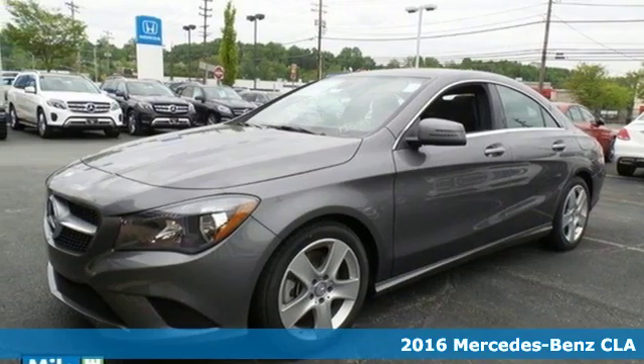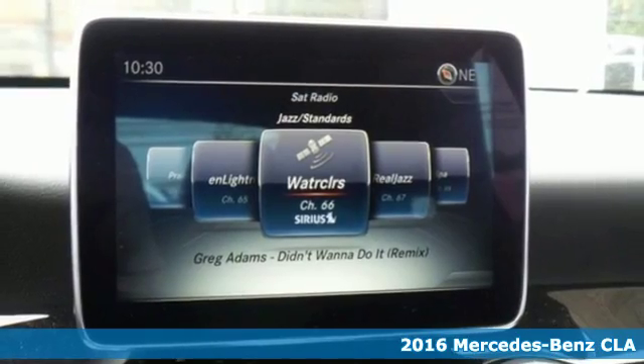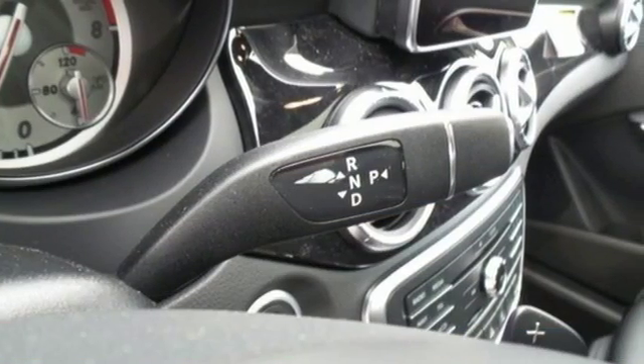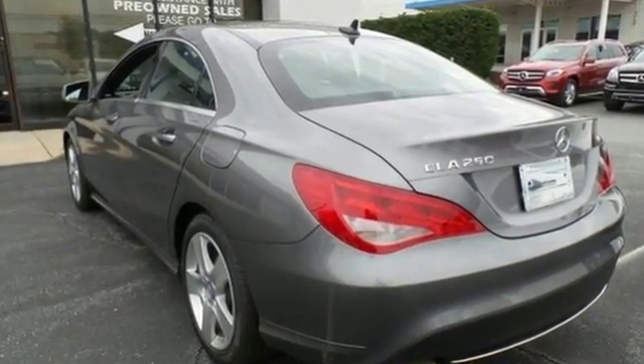It's a 2016 Mercedes-Benz CLA Class. Led by the three-pointed star, innovation churns from its four wheels — a two-liter turbo engine, seven-speed DCT dual-clutch automatic transmission, and dynamic select with Eco, Sport, and manual modes.